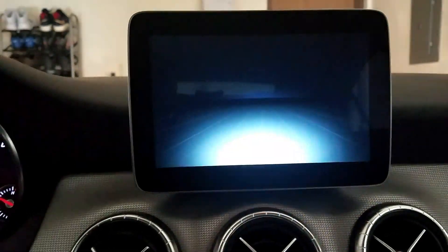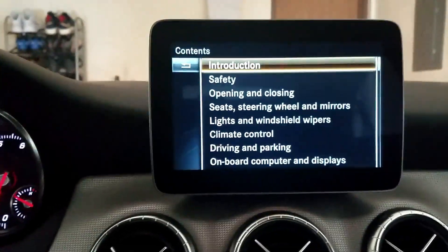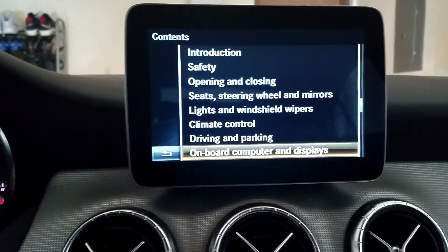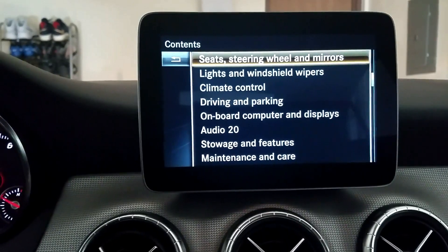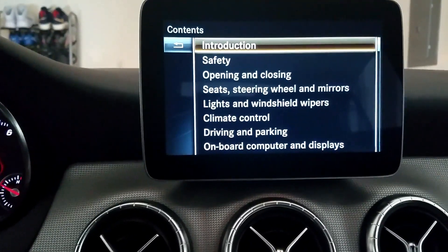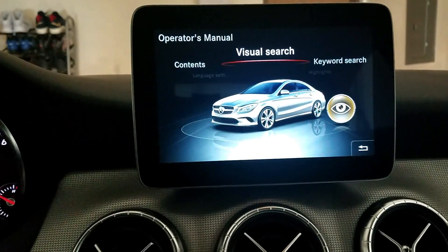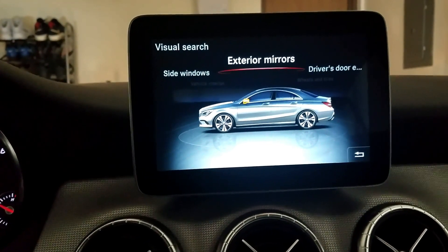There are language settings — take a look at that: English, Spanish, and French. And there's a contents section — it looks like this is more information about anything and everything that's offered with the vehicle. You definitely have to give Mercedes a lot of credit for creating something that's advanced with technology but also gives you the information so you can learn it easily. This is all within the operator's manual — you can do a visual search.